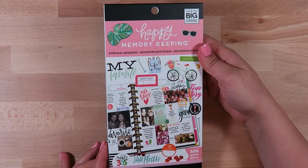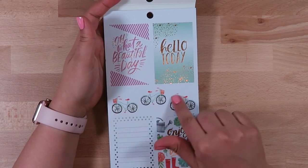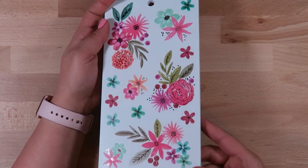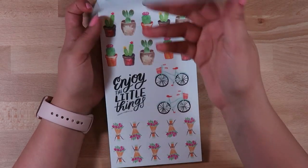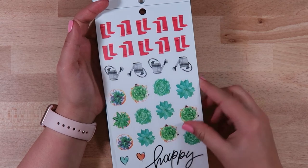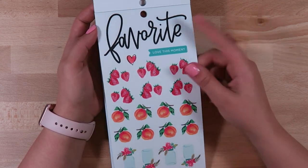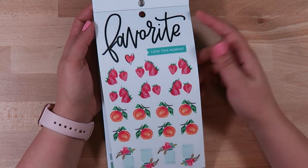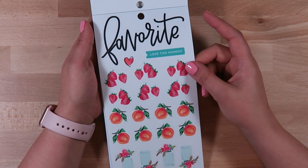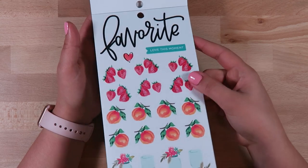Then I also got the Happy Memory Keeping Everyday Memories sticker book. I was really attracted to a lot of just the decor stickers in here - a lot of gold foiling. It's just a beautiful kit. These are clear stickers but this one has gold foil on it. I love these little cacti stickers and bikes, more little succulents, some peaches, and gorgeous little mason jars. I don't see myself using some of the bigger ones in a planner so much - I was thinking about getting the Happy Planner Memory Keeping Planner, but I'm also considering using my Erin Condren for that. I also really want to get back into Project Life.